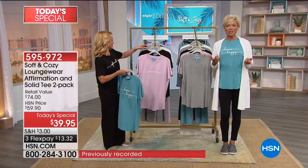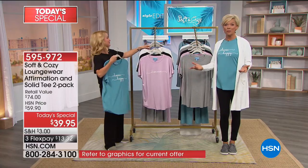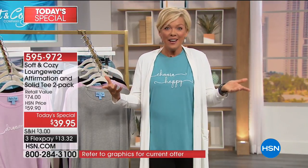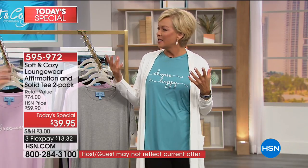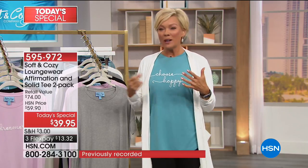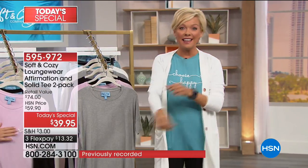It's a subliminal message you get to share with anybody who comes across your path that day — 'Choose Happy,' people will read it and smile. You can be a little beacon of light in your community or your church, wherever you wear your T-shirts. And isn't that a beautiful thing?